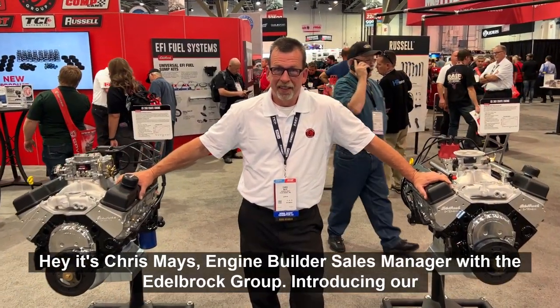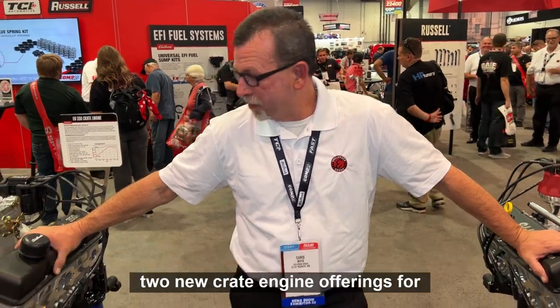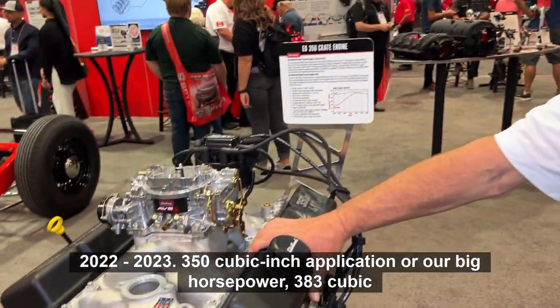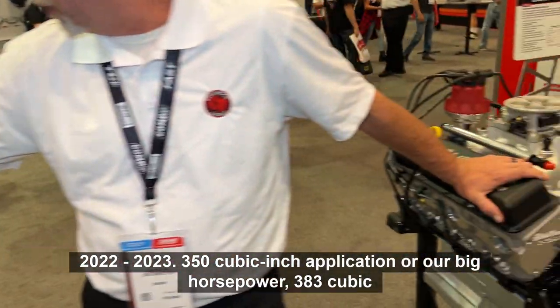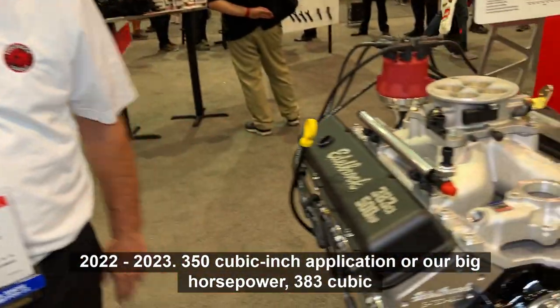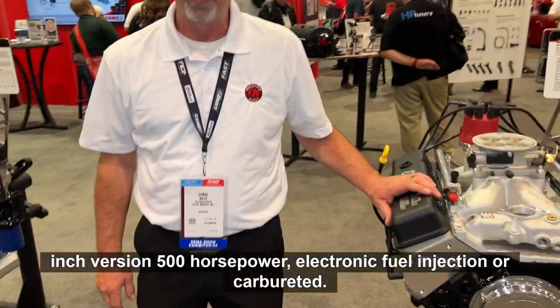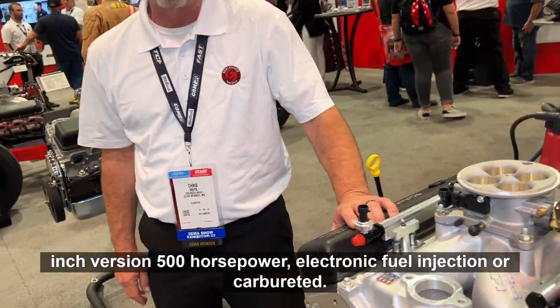Hey, it's Chris Mays again, Engine Builder Sales Manager with the Edelbrock Group, introducing our two new crate engine offerings for 2022-2023. 350 cubic inch application for our big horsepower, 383 cubic inch version, 500 horsepower, electronic fuel injection or carburetor.